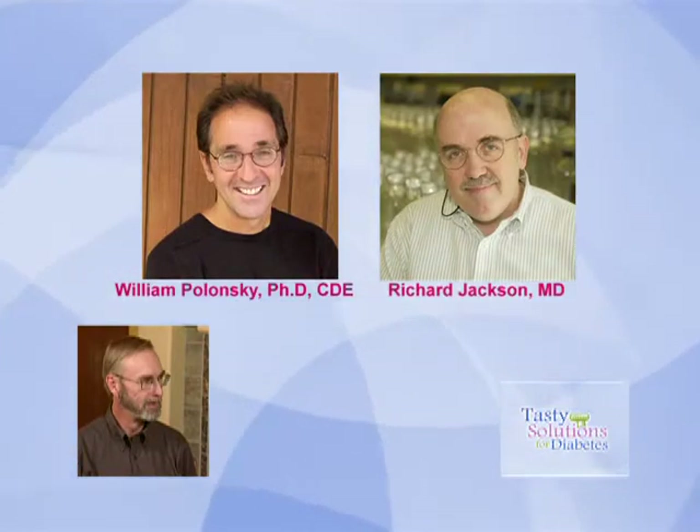Today we continue our visit with Skip Chafin, who says that his wife has been the most supportive in helping him manage his diabetes. Experts Dr. William Polonsky and Dr. Richard Jackson from Harvard Medical School say that support from family and friends is important to help manage diabetes effectively. Skip, who in your family has been the most supportive? That's something very dear to my heart — it turns out to be my wife. She has given me unconditional support. I probably couldn't have done this without her. She was the focal point of that.